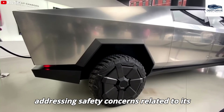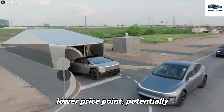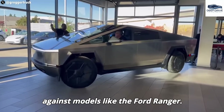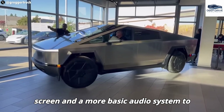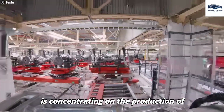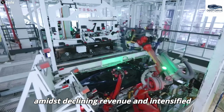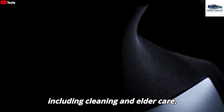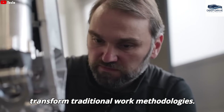The redesign also includes addressing safety concerns related to its sharp edges. The anticipated compact Cybertruck is projected to commence at $49,990, positioning it competitively against models like the Ford Ranger. Interior features are expected to be simplified, incorporating a smaller screen and a more basic audio system to reduce production costs. Additionally, Tesla is concentrating on the production of economically accessible vehicles such as the Model 2, which seeks to enhance sales amidst declining revenue and intensified competition. The Optimus robots are designed to undertake tasks including cleaning and elder care, promising substantial labor savings.